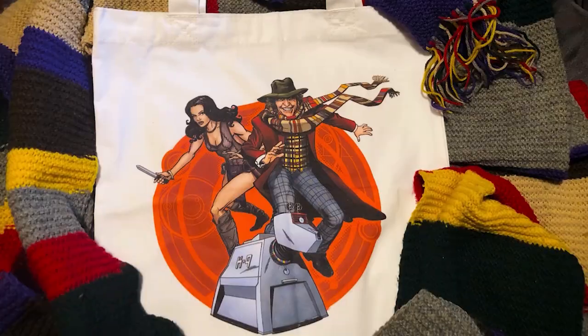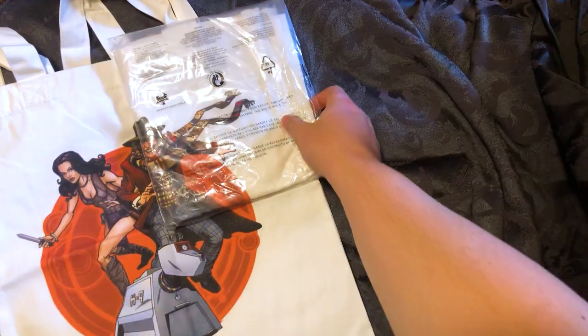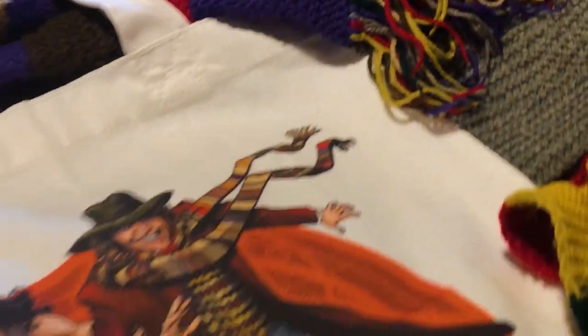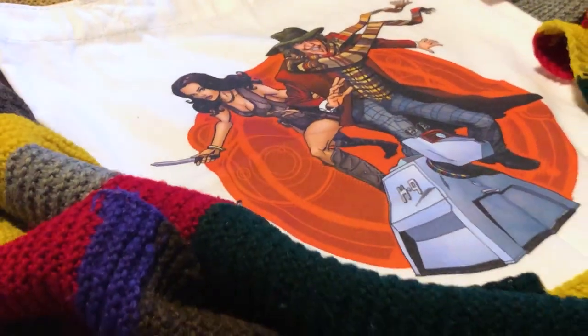Hello everyone! Today on the Doctor Who Guide I'm super excited to unbox Lavarzy's official Doctor Who tote bag. There are actually two of them so we can do a giveaway as well. The link to the giveaway will be in the description down below and is open to anybody in the U.S. Lavarzy are not paying me to make this video — they did send me the tote bag so I could make promotional materials for them and they are paying me for that, but this video is not sponsored and the giveaway is entirely my sole responsibility.